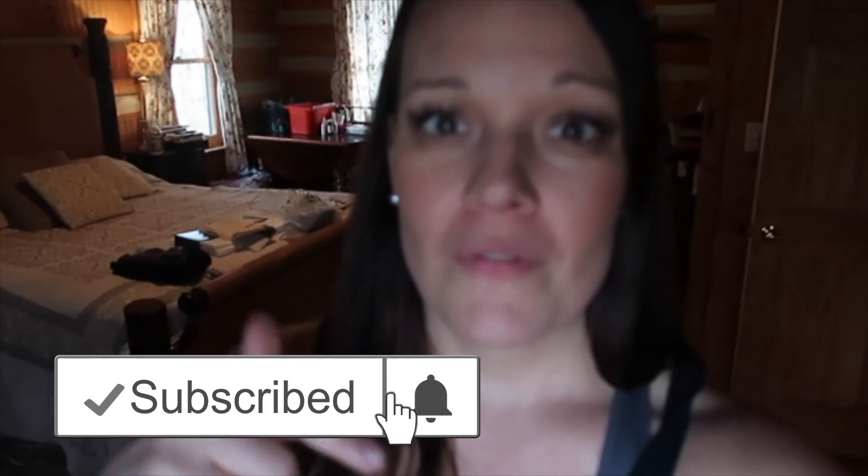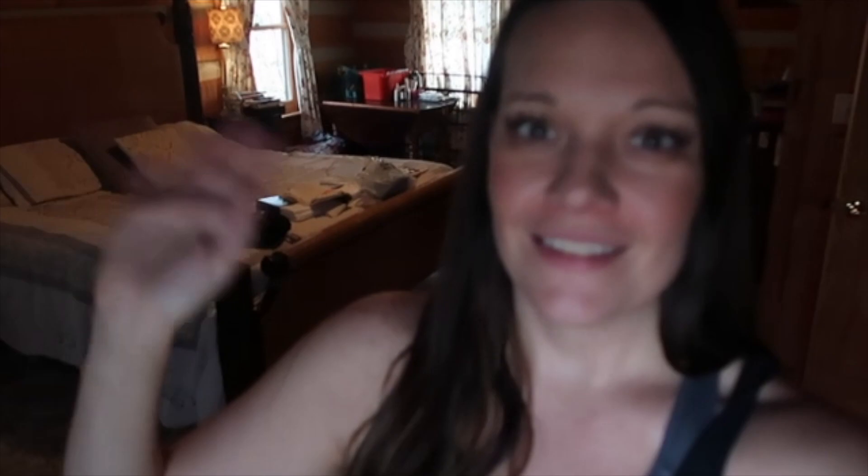If you guys like this type of video, be sure to give it a thumbs up and subscribe if you want to see more videos like this. I'll see you in the next video. Bye, guys!